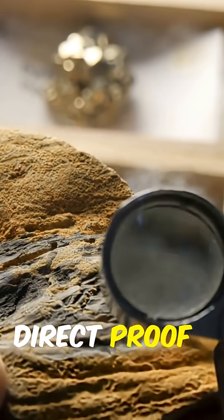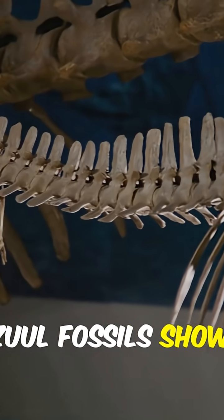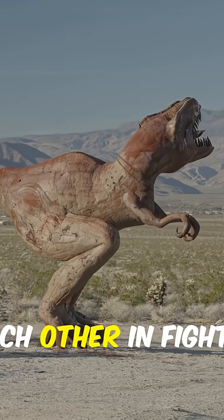Fossils give us direct proof. Healed wounds and broken spikes tell the story. Zool fossils show blunt force trauma exactly where a tail club would strike. These injuries weren't just from predators — Ankylosaurus smashed each other in fights.